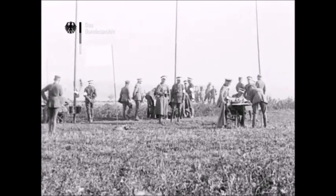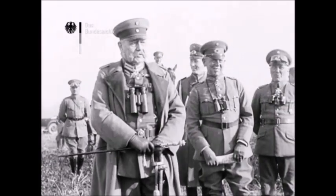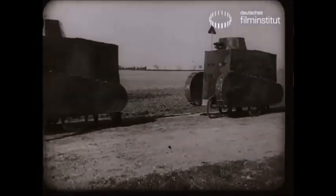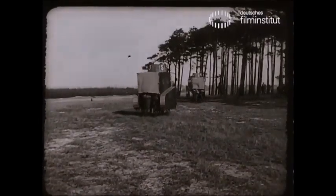In 1926, the Weimar Republic launched a secret program known as Army Wagon 20. Army Wagon 20 was the call-out for the development of a secret medium tank project that would be developed by Germany's surviving arms manufacturers.